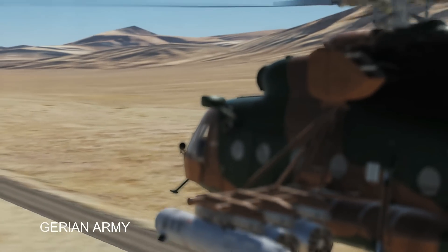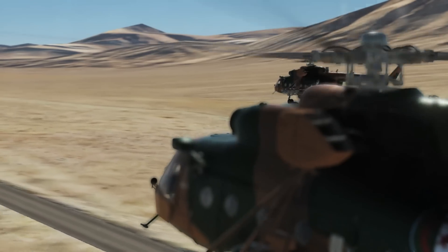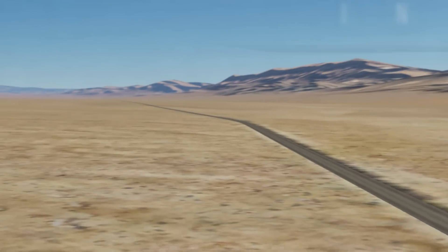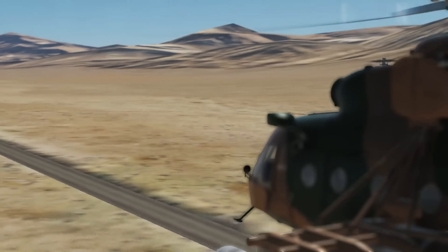Key features and characteristics of the Mi-8 helicopter include versatility. The Mi-8 is renowned for its adaptability and versatility. It can be used for a wide range of missions, including transport of troops, cargo, and equipment, search and rescue, medical evacuation, firefighting, and more.